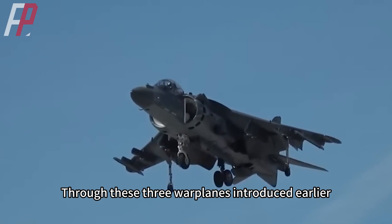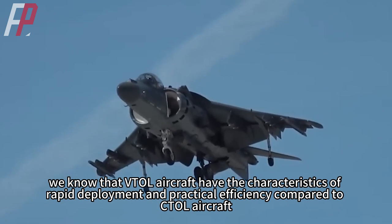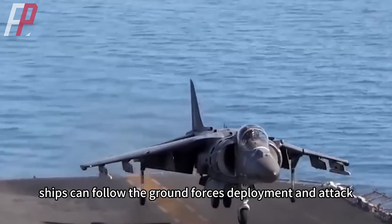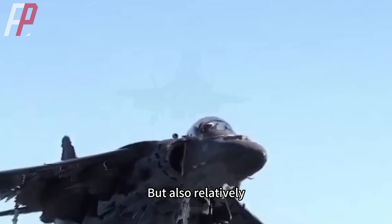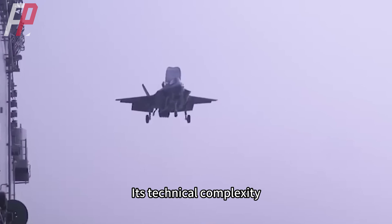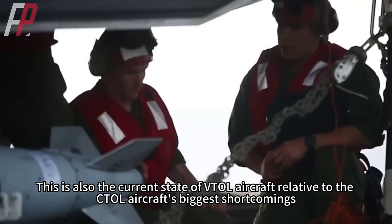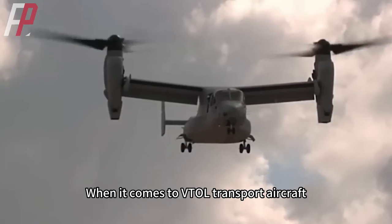Through these three warplanes, we know that VTOL aircraft have the characteristics of rapid deployment and practical efficiency compared to conventional aircraft — ships can follow ground forces and provide front-line support with very flexible response speed. But relatively, VTOL aircraft have weaker comprehensive performance: technical complexity, high failure rates, and most critically, low bomb load and small combat radius. These are the biggest shortcomings of VTOL aircraft compared to conventional aircraft.